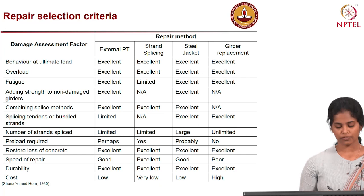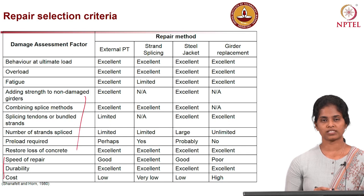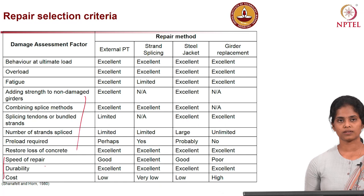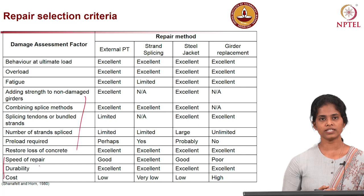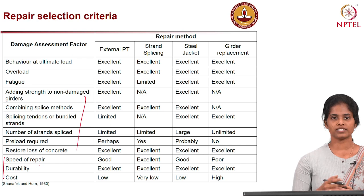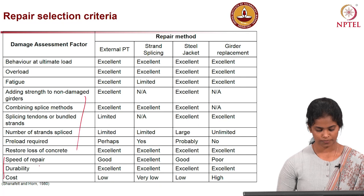Above all, three primary factors must be given primary consideration: speed — meaning the interruption of service while repairing should be kept to a minimum; durability — in repair philosophy, if the structure is repaired it must meet its service life beyond its intended design service life, so repaired members should have high durability; and cost.